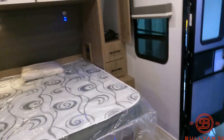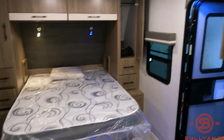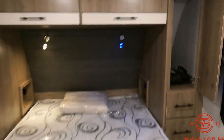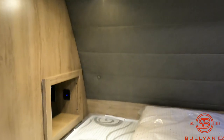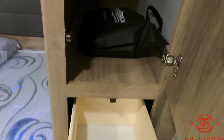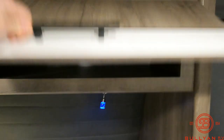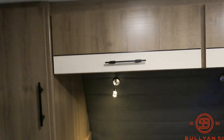So we'll start inside. You've got a nice big queen bed, nightlight, daylight, outlets and charging ports on both sides — his and her wardrobes, great storage. It's just a real, real nice couples coach. If you've got a small family, the dinette collapses down to give you an additional sleeping area.